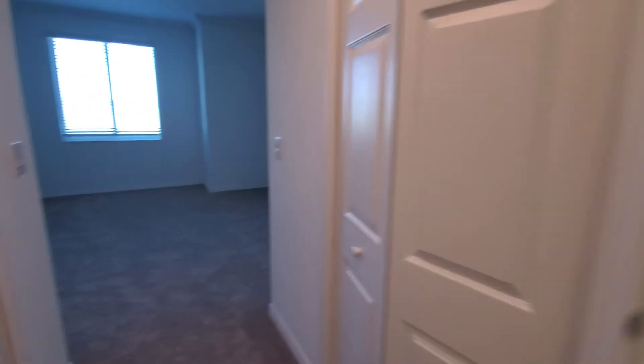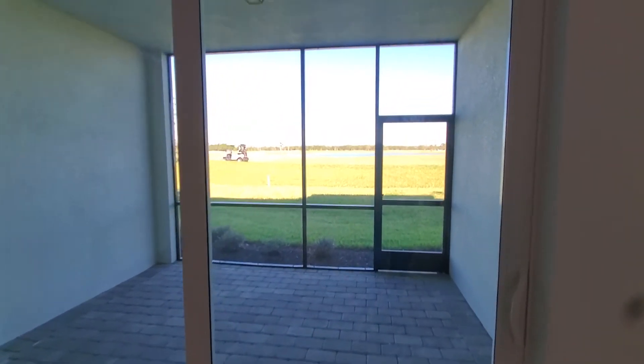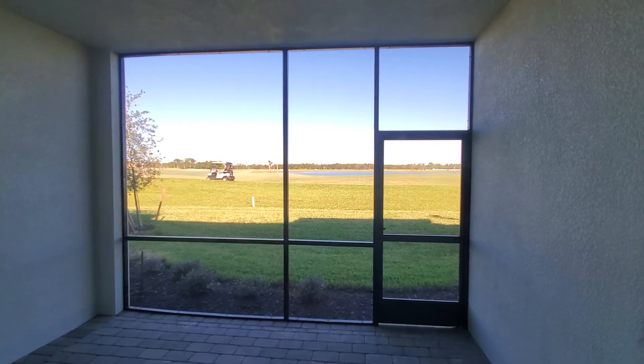Now last but not least, you have your rear lanai and living space back there. You've got a nice size rear lanai here under truss. And here, where we are out at Babcock National, you get a nice golf course and lake view from this particular unit.